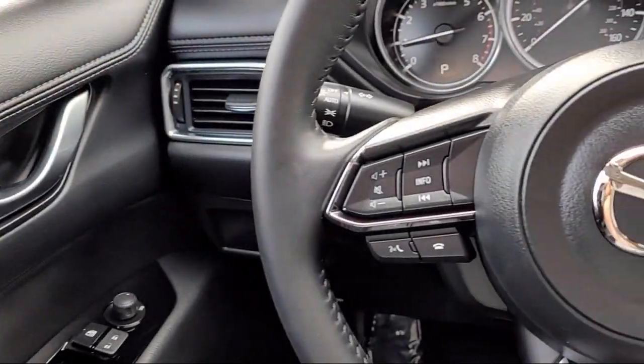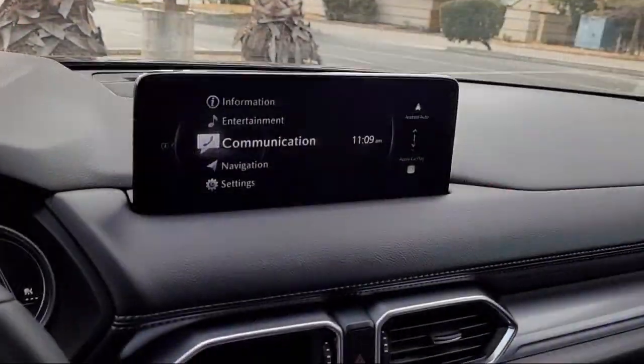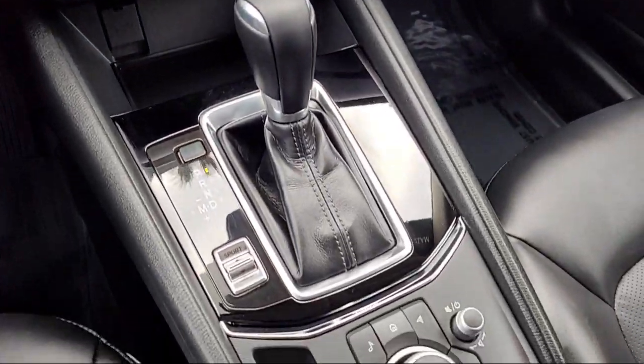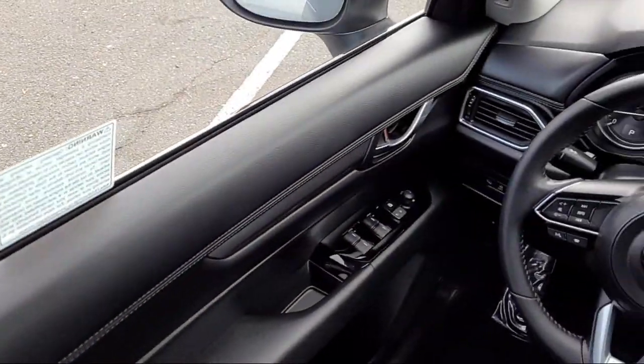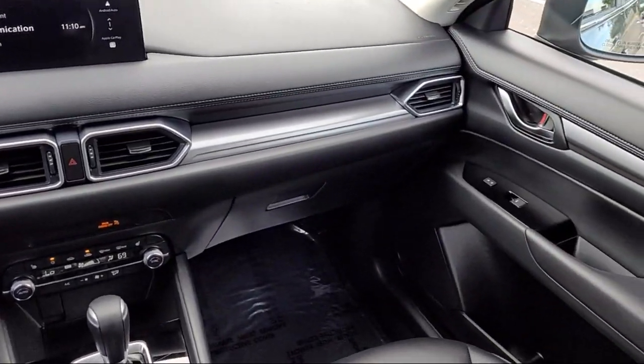Only the best maintained late model vehicles make the Mazda certified pre-owned vehicle cut. To be eligible, they must pass a 160-point inspection. From major to minor components, each vehicle is tested to make sure that it meets Mazda's highest standards.